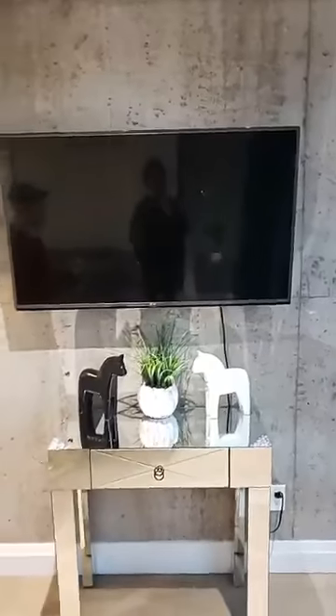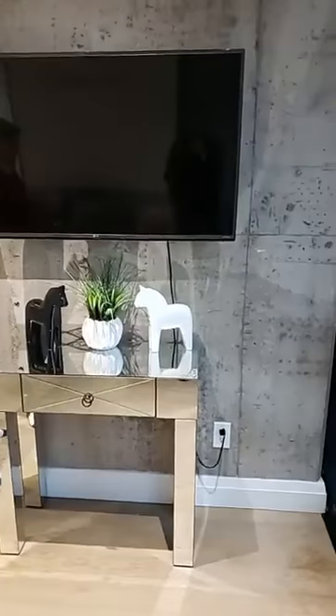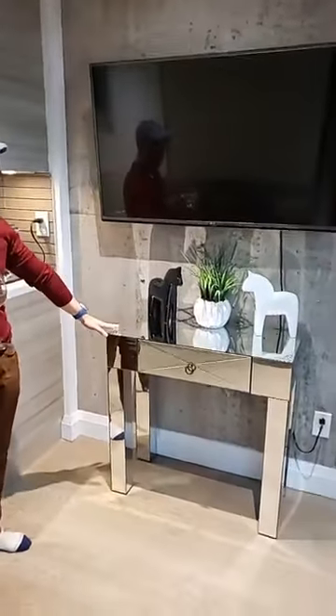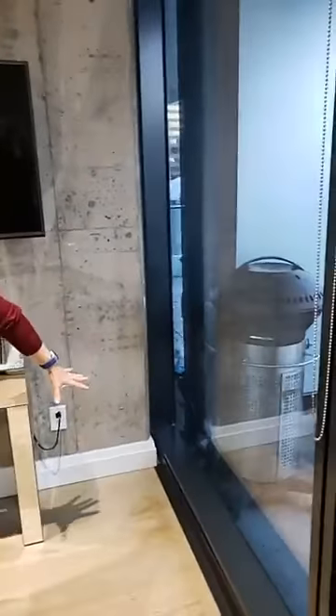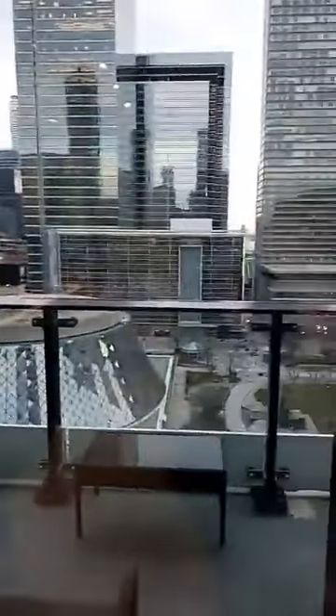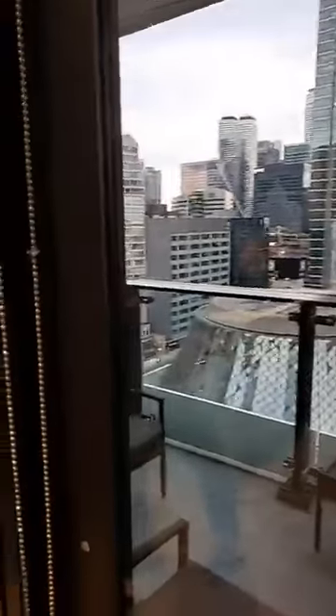Here we have a built-in television — easy for you to work at home. If you don't want the television set here, you can actually put a desk here and work from home in this space while looking out at this wonderful view.